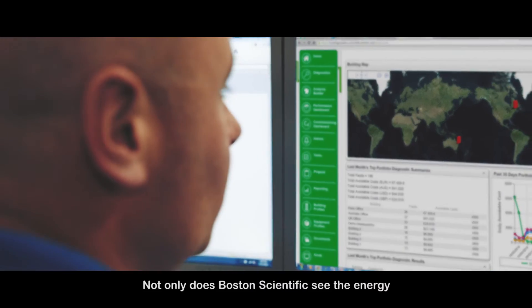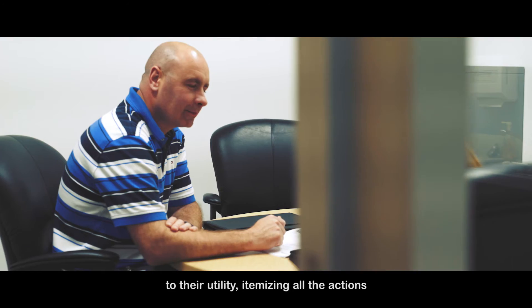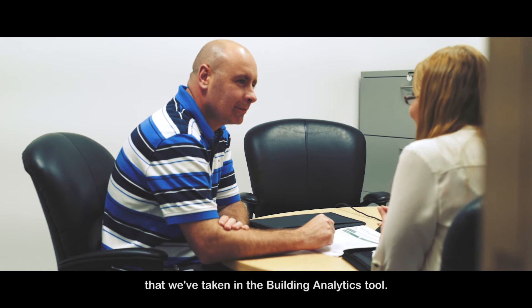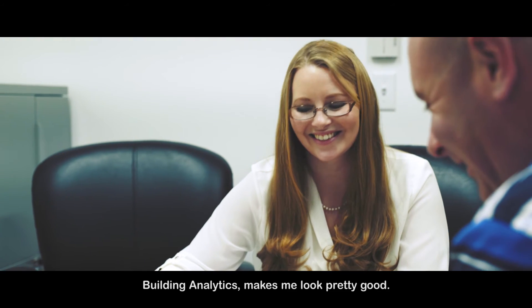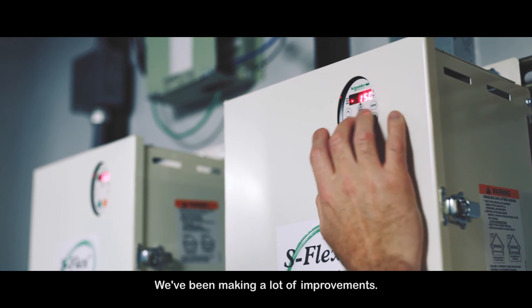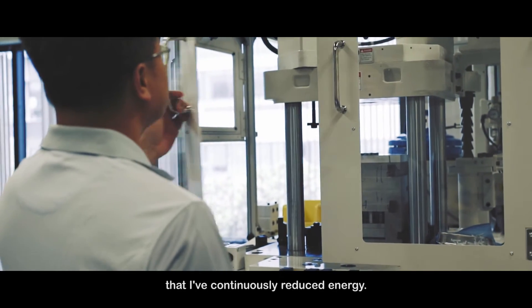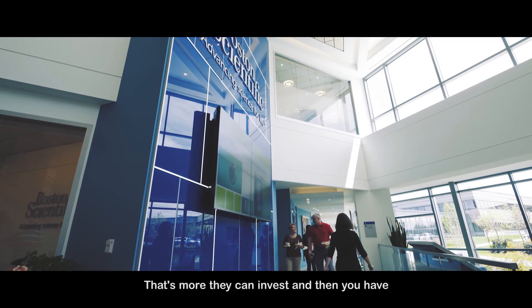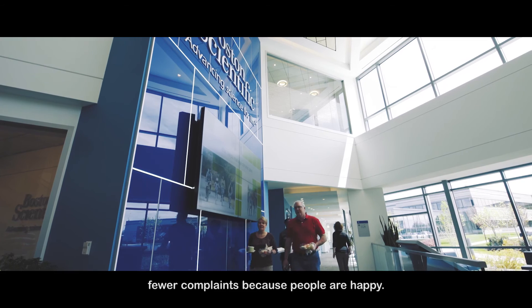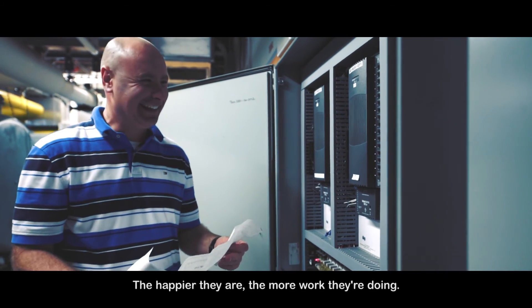Not only does Boston Scientific see the energy savings from what we're doing, but we submit a report to their utility itemizing all the actions that we've taken in the building analytics tool. Building analytics makes me look pretty good — we've been making a lot of improvements. When I get the quarterly report and it shows that I've continuously reduced energy, that's more they can invest, and you have fewer complaints because people are happy. The happier they are, the more work they're doing. That's a good thing.